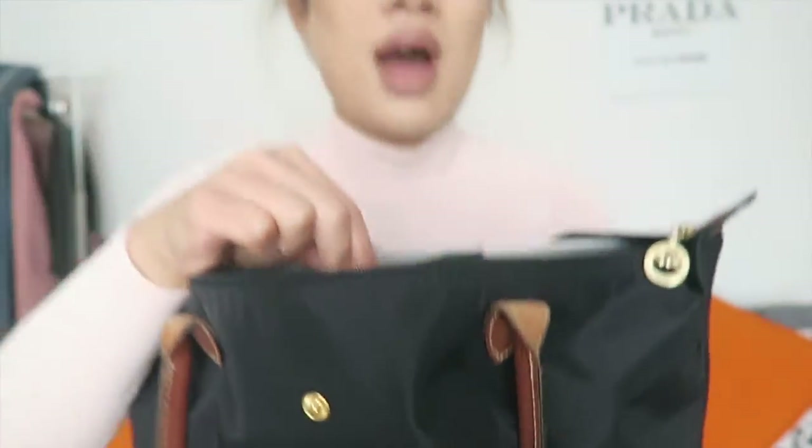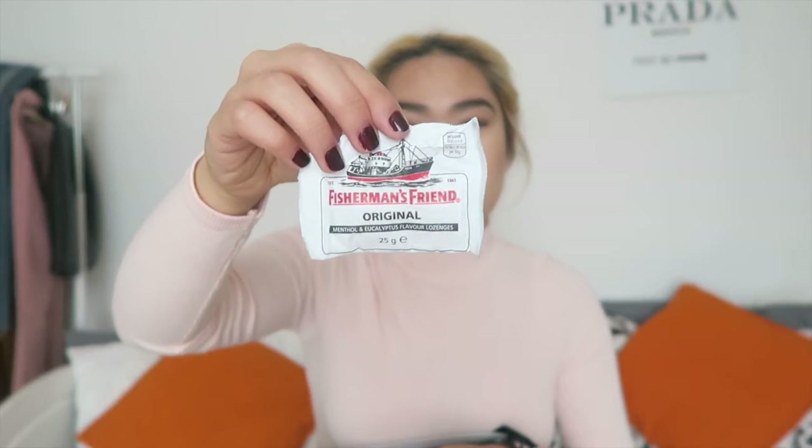Let me start with the little front compartment. I have hand sanitizer from Bath and Body Works in the Paris Amour fragrance, because sometimes there's no soap in the college toilets. Because I've got a cold and my throat gets sore, I also have Fisherman's Friend menthol and eucalyptus lozenges — they do the job.